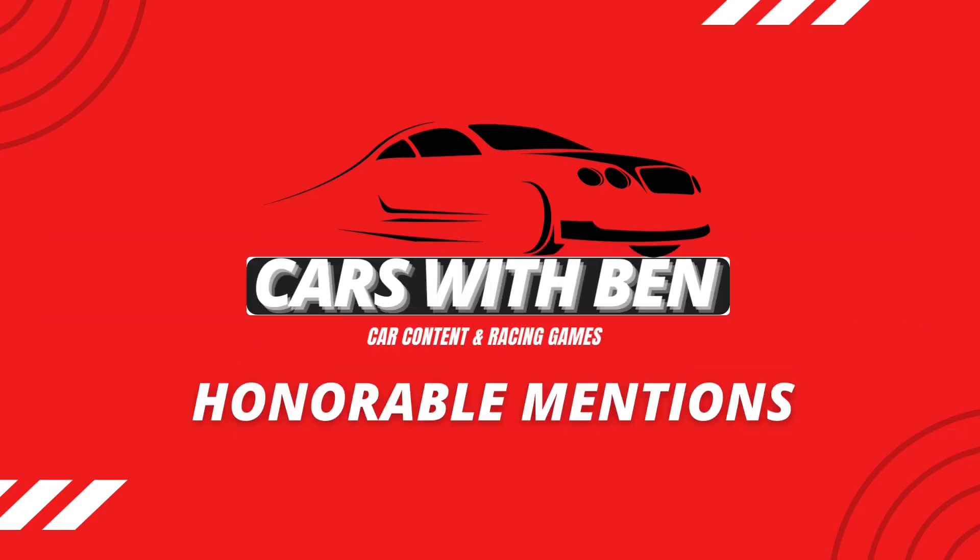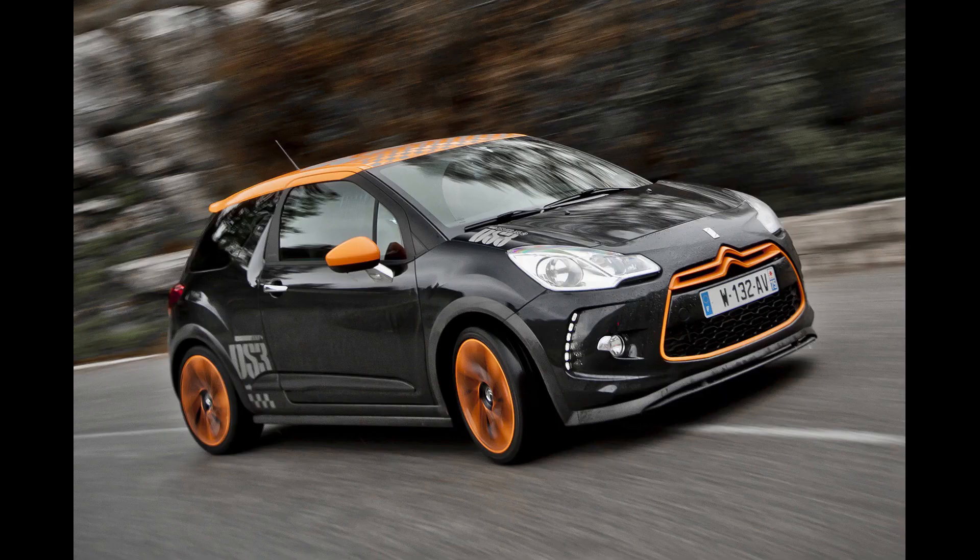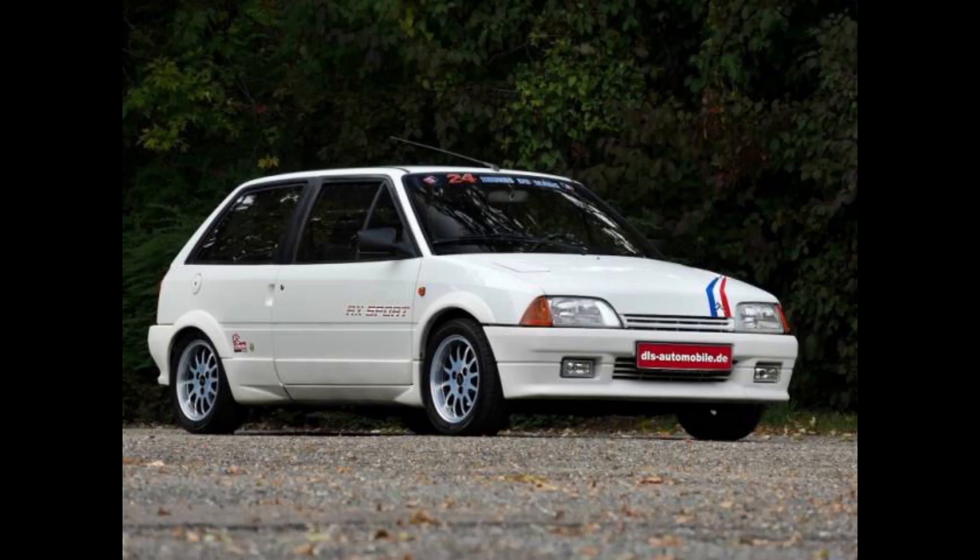Carrying on with honourable mentions, I thought it was fair to include a few more I couldn't fit in the video. They are the Peugeot 106 Rally, which is a really unique flavour of the 106; the Citroen DS3 Racing, which didn't really get a mention for Citroens here; and also the Citroen AX, a sporty pocket rocket from the 80s which definitely deserves a mention.